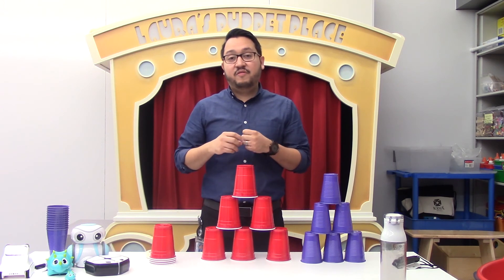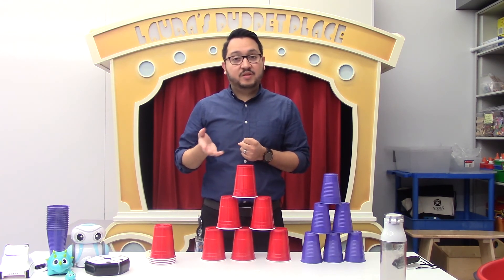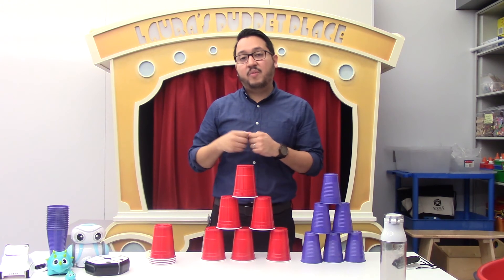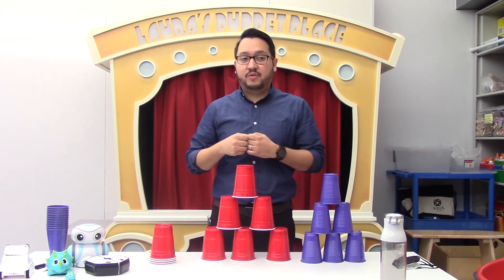Another even more fun way you can play this game at home — especially during the summer — is by grabbing some sidewalk chalk, creating a maze, and then having your robot friend try to get through the maze by using simple directions.